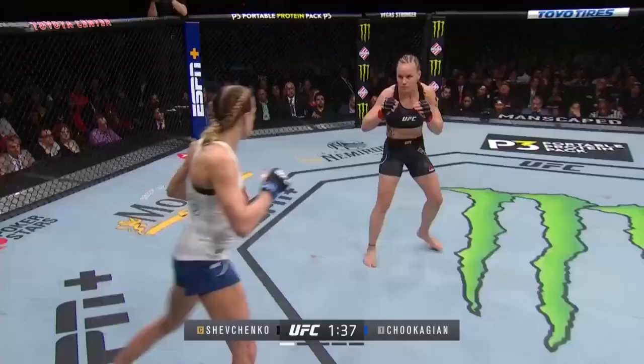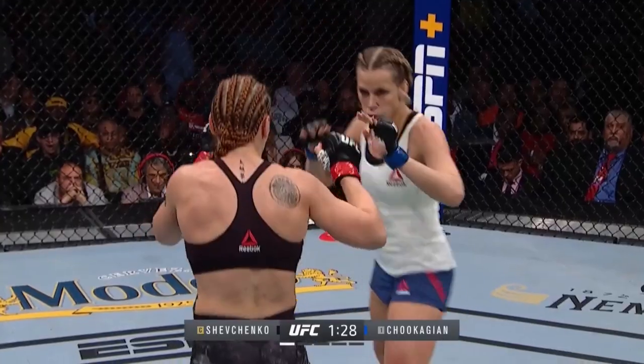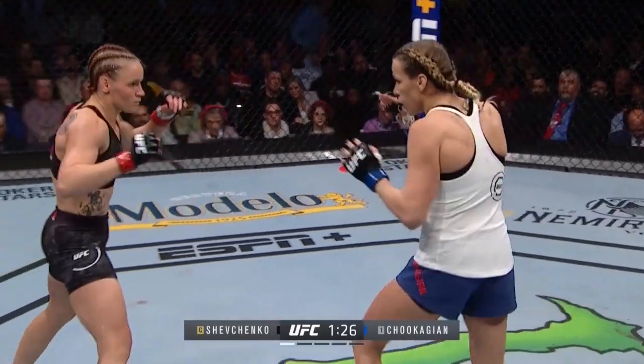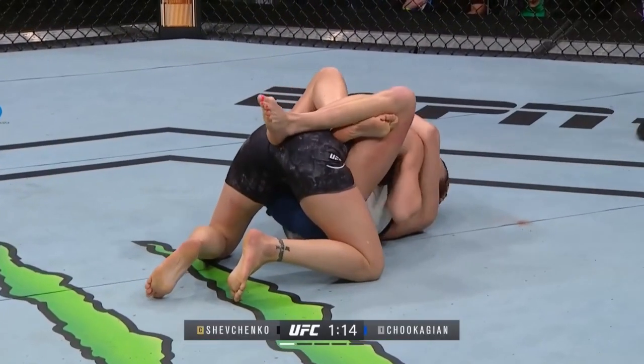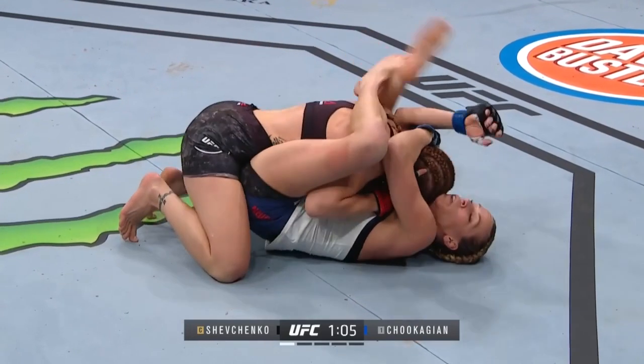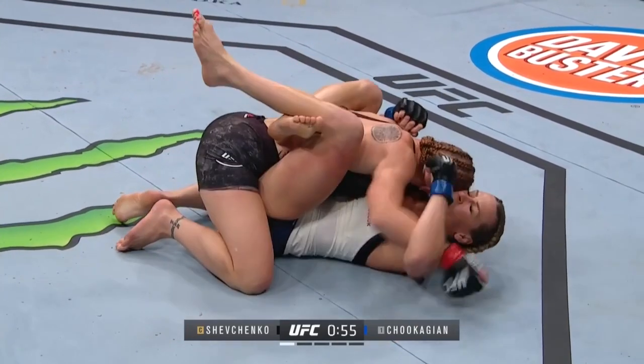She's got to do something to get her respect. Shevchenko likes to counterattack — let her lead, let her attack. And a nice takedown by Valentina. Foot guard by Caitlyn Chukagian. She showed some serious physicality there and made it look easy getting Chukagian down.